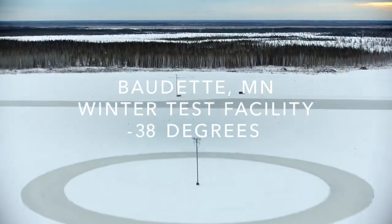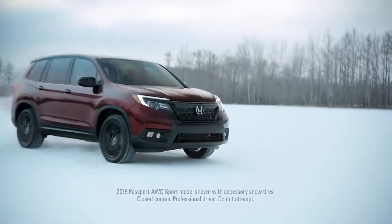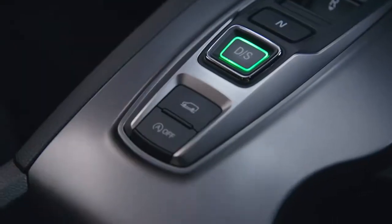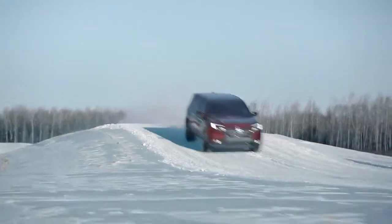This is Baudette, Minnesota, where we've come to find out what the Honda Passport is made of. By testing it in the harshest winter conditions imaginable. Pushing the available all-wheel drive and intelligent traction management to the limit.